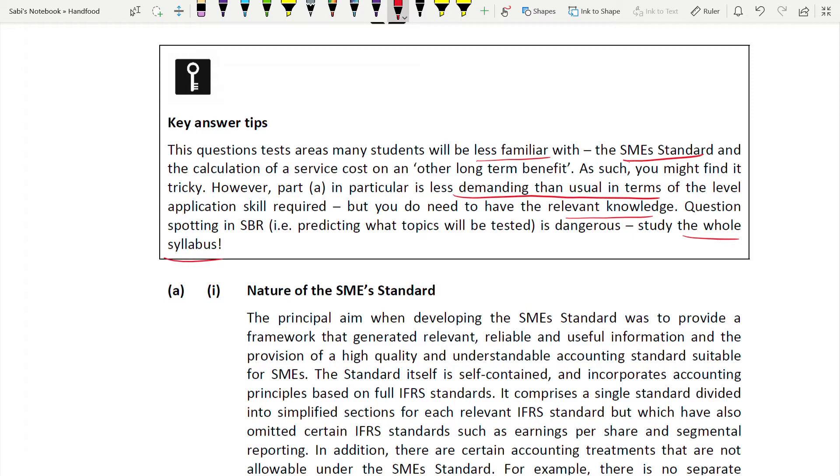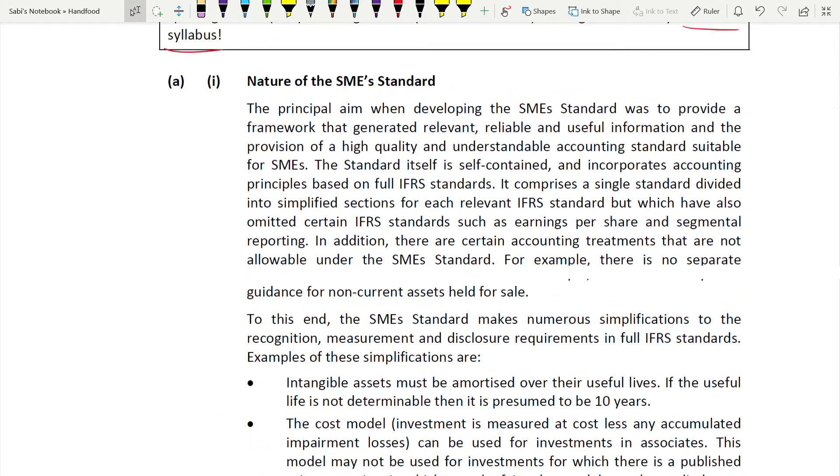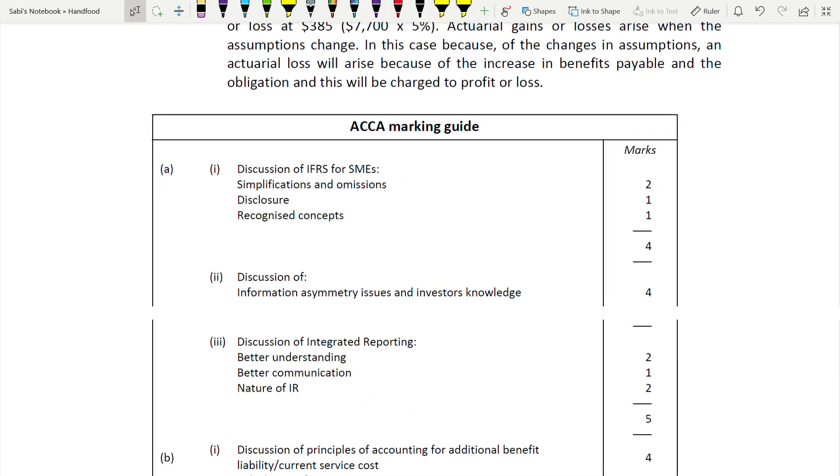For the SME standard question, it's an open-ended question - write it in any way. You have to write the nature and the differences between SME and full IFRS. For the marking scheme on the first part of A: two marks for simplifications and omissions (one mark each), one mark for disclosure, and one mark for the recognition concept - that's how you get the four marks.